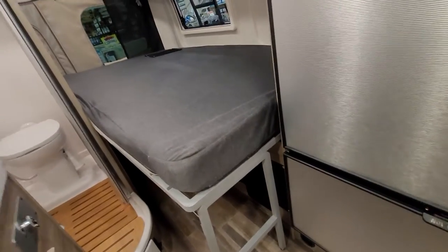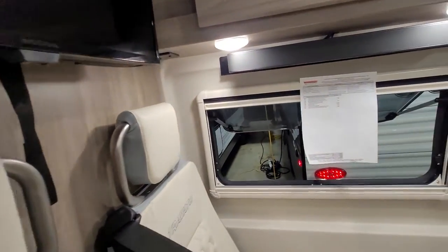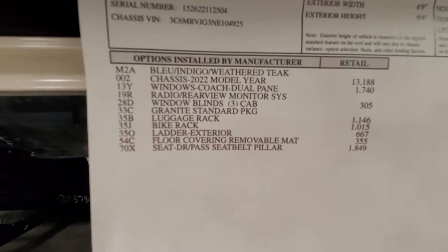All right, so that's it for this little Winnebago, and here are all the options that are listed.